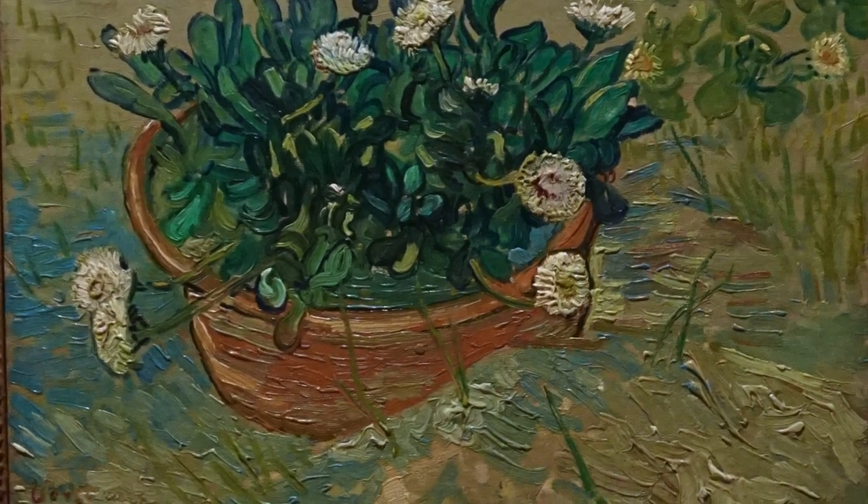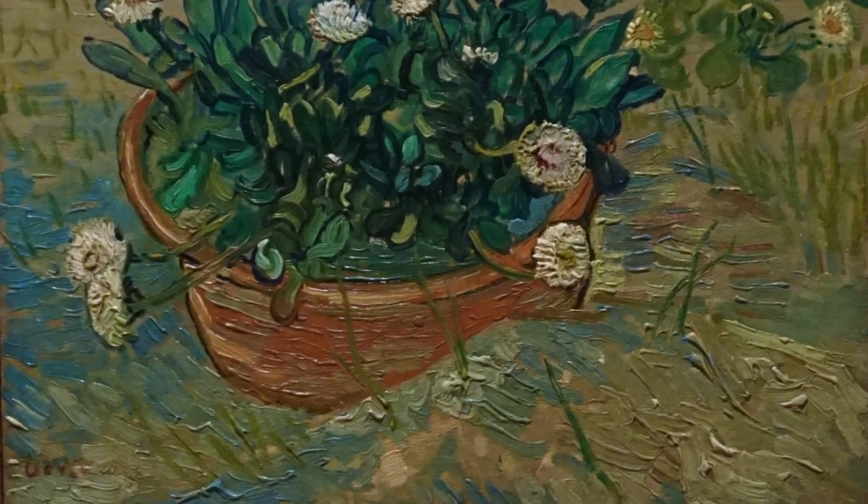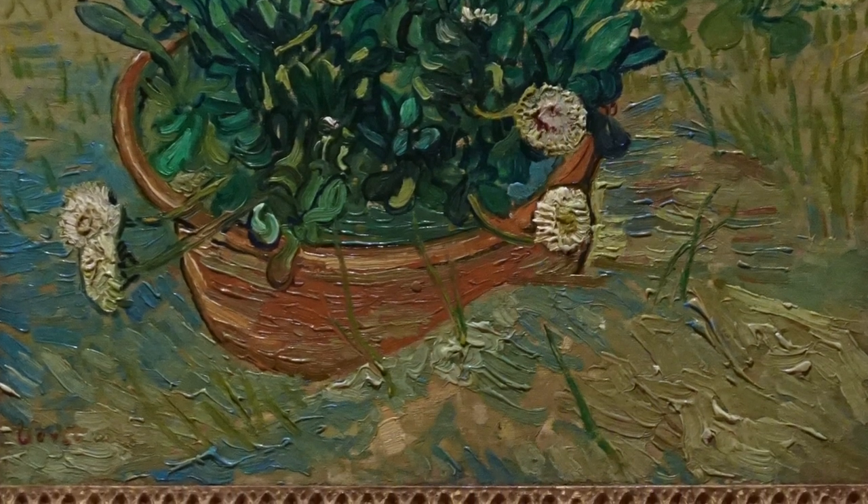But when you have an opportunity to see the painting in person, you'll note that it also contains yellows and little flecks of red that give it a visual excitement that may not be apparent in images.